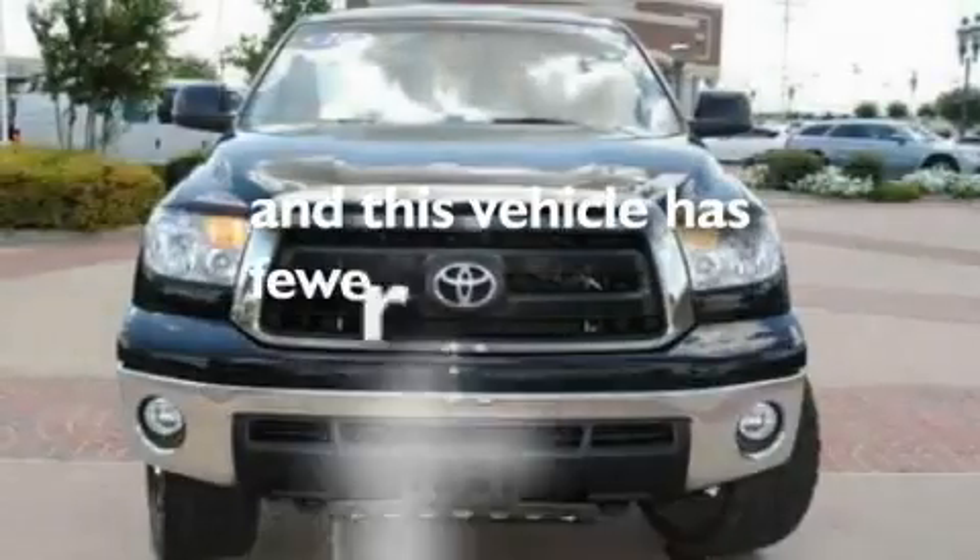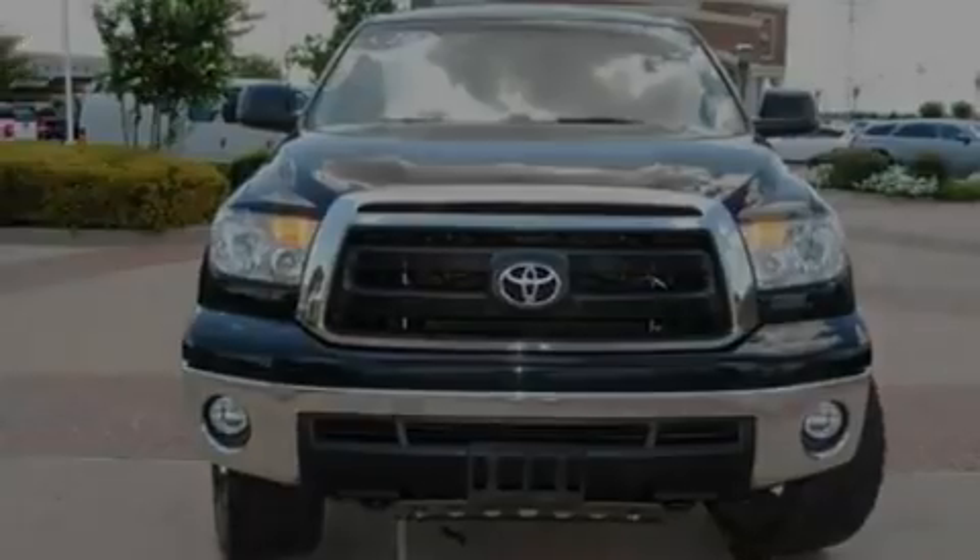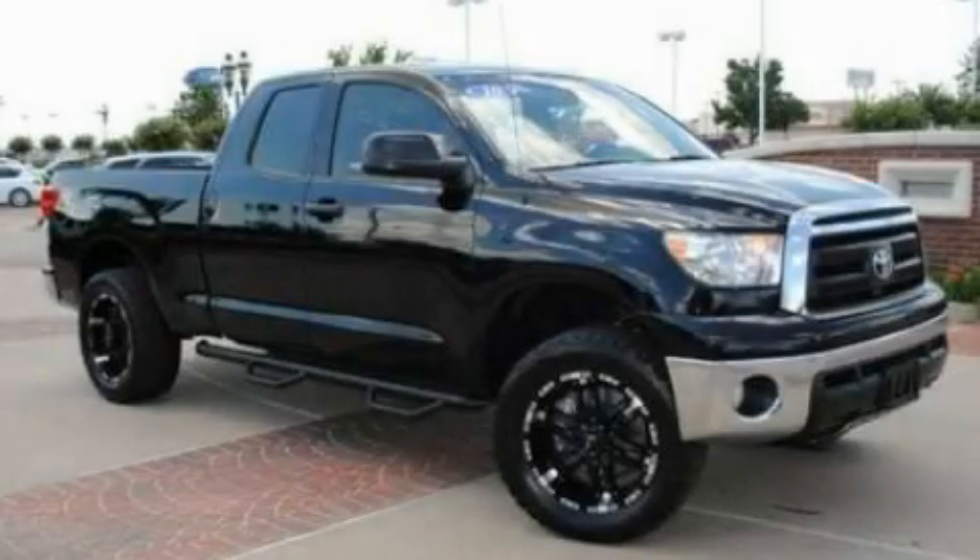This vehicle has fewer than 32,000 miles on the odometer. Please call today to reserve this vehicle for a test drive.